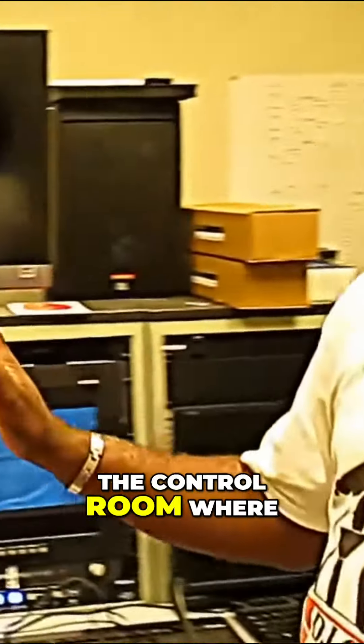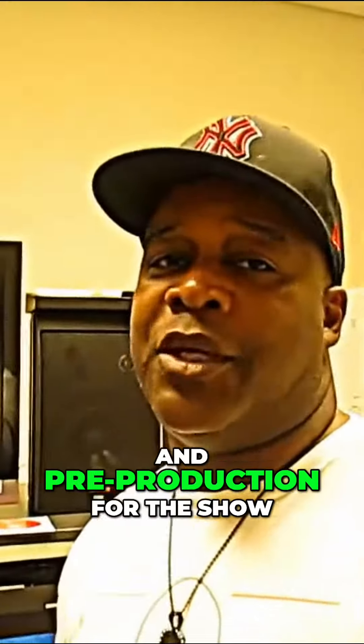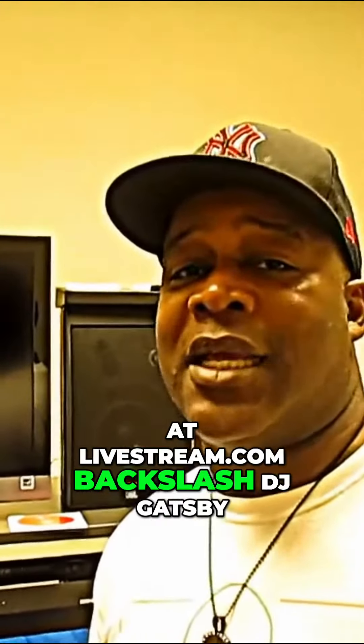So when you're watching the Talk Show with DJ Gatsby, this right here is the control room where I do all the executive production, post-production, and pre-production for the show. Remember, watch the Talk Show with DJ Gatsby as your host — it's on YouTube, and you can also watch it at livestream.com/DJGatsby.